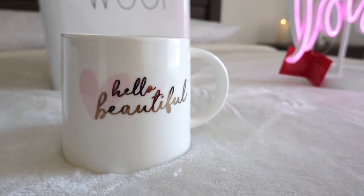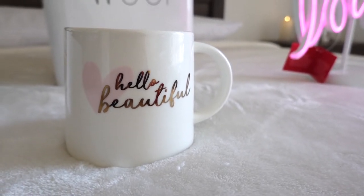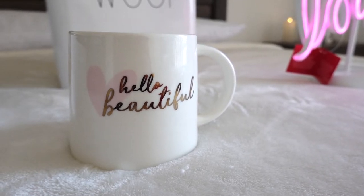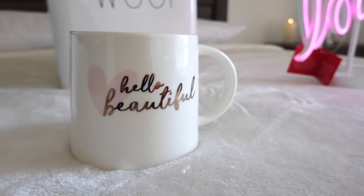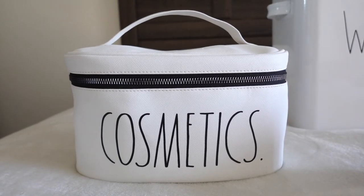They do sell this mug at Target and I would always pass by the mug section and see it. I have so many mugs, but my friend every year when it's my birthday or Christmas usually buys me one. So thank you, friend — I love it! I also have this bag that says 'Cosmetics.'